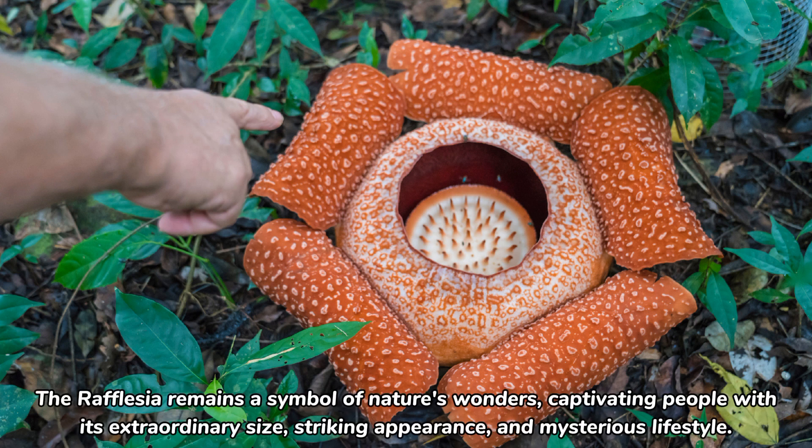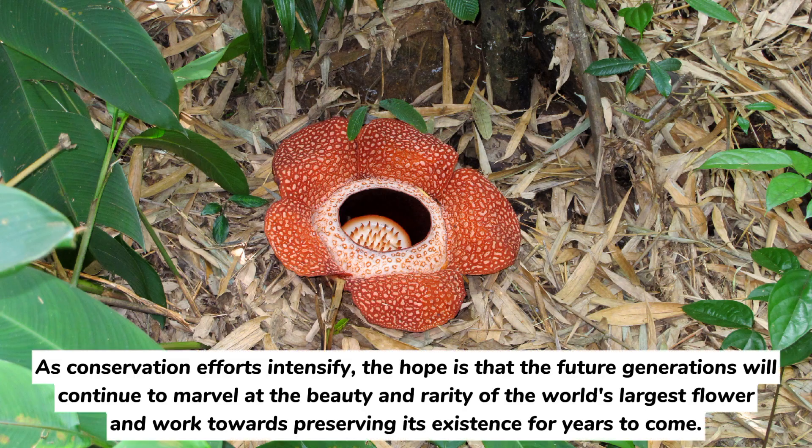The Rafflesia remains a symbol of nature's wonders, captivating people with its extraordinary size, striking appearance, and mysterious lifestyle. As conservation efforts intensify, the hope is that future generations will continue to marvel at the beauty and rarity of the world's largest flower, and work towards preserving its existence for years to come.